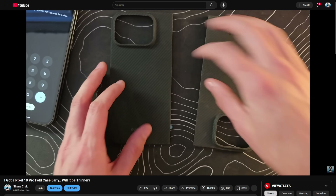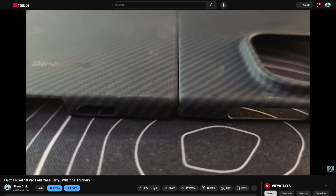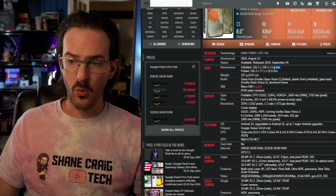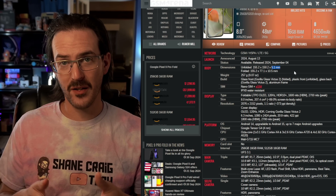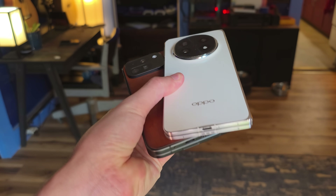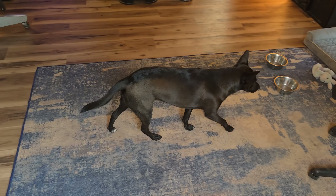A couple of weeks back I actually got my hands on a Pixel 10 Pro Fold case quite a bit early, and with that case I was able to do some comparisons and determine that the Pixel 10 Pro Fold is going to be basically the exact same thickness as the Pixel 9 Pro Fold. The good news is that's not a super thick device — when it's open it's 5.1 millimeters, so we're talking about less than a millimeter of difference between that and the Galaxy Z Fold 7. That might be significant to some, but in the real world it's not a huge difference.